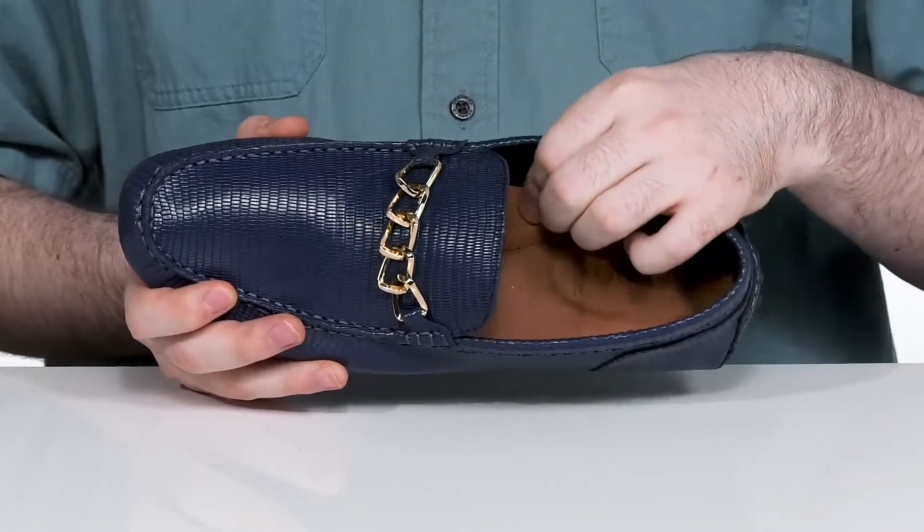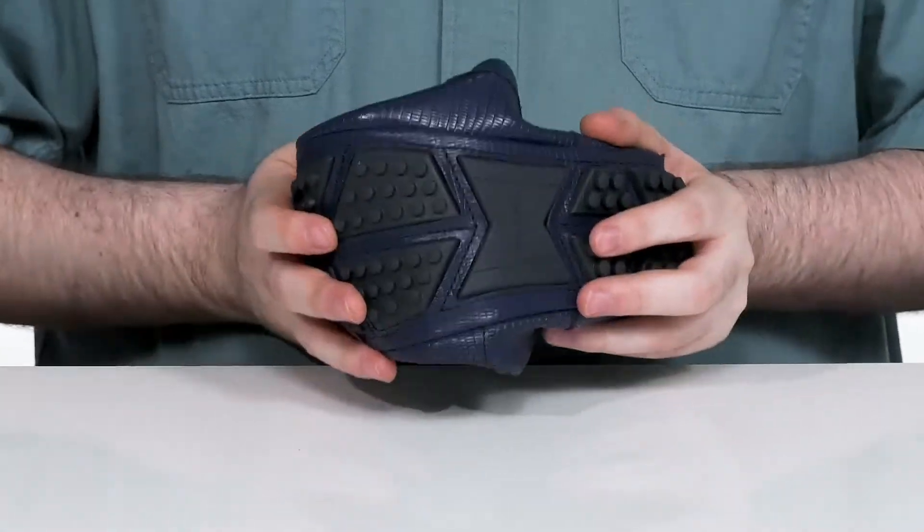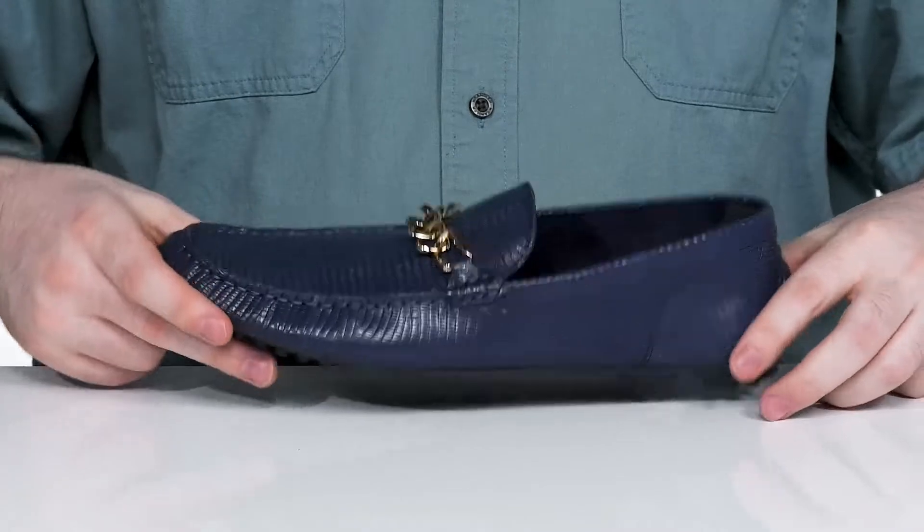There's shock absorbency in the heel with some arch support, and it sits on top of a flexible synthetic outsole that has lots of grip with a driver's heel in the back.